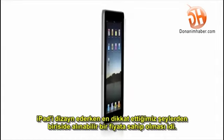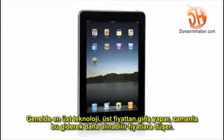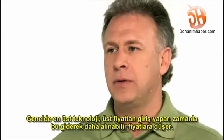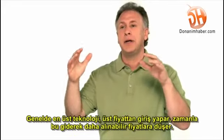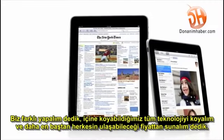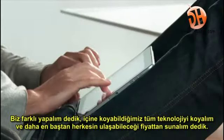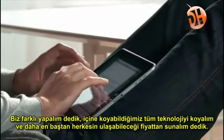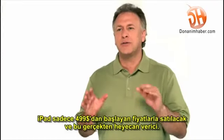One of the most important features we designed in the iPad was an affordable price. Usually when you get brand new, latest technology, it starts at a high price and over time gets more affordable. We wanted to do it differently — we wanted to take all this advanced technology, hardware and software, and do everything we could to get it into the hands of as many people as possible, right from the start. The iPad starts at just $499.